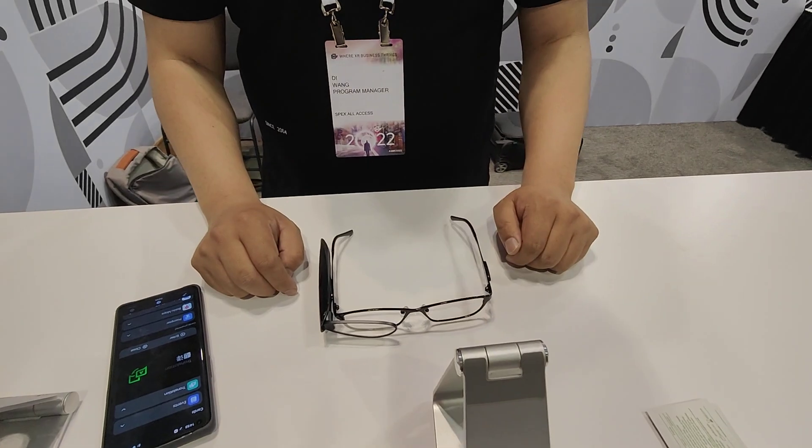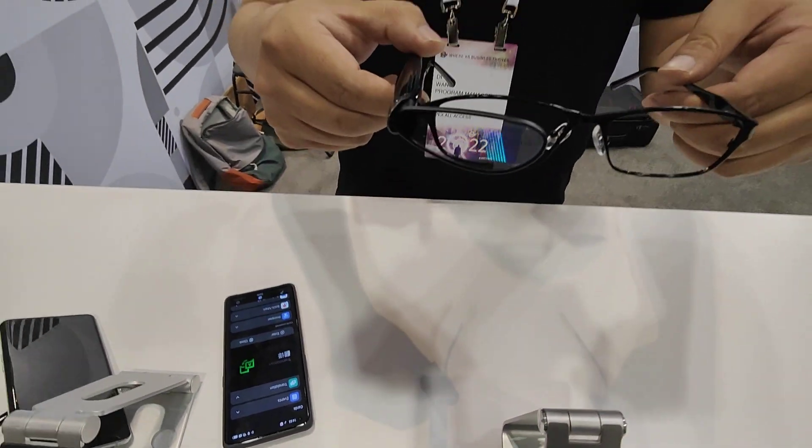Welcome back to Augmented World Expo 2022. I'm here at the OPPO booth with Di. Hello Di. And I'm really looking forward to showing you these — the OPPO Air Glasses.